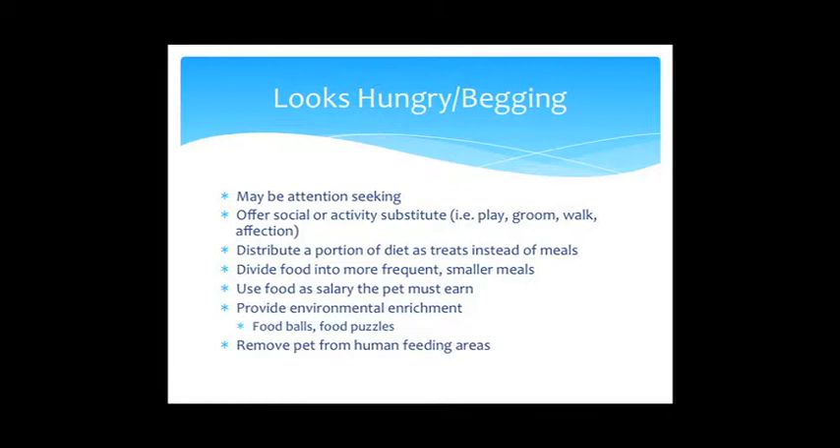Regarding measuring cups — anything you buy from the store labeled 'one cup' is an 8-ounce standard measuring cup. If you put water in it, it would weigh 8 fluid ounces. We're talking about volume, not weight. That's generally how most people in the United States measure food, versus other countries that may weigh food in grams.